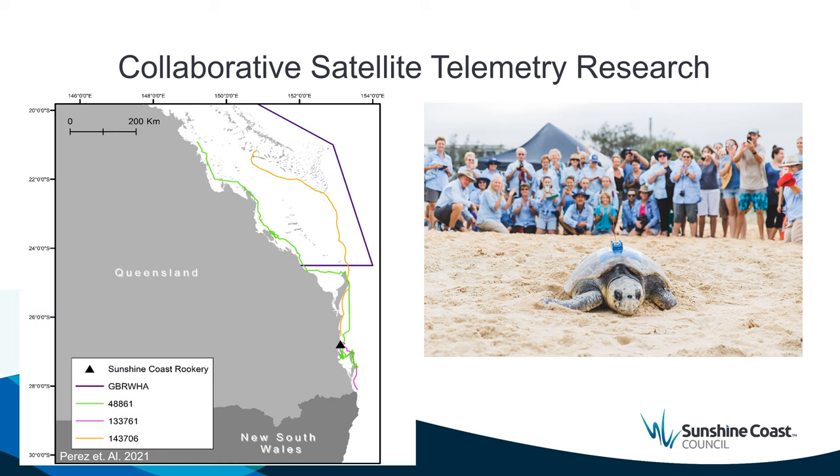Outside of satisfying our collective curiosity about where our turtle foraging grounds are, this work has formed part of a meta-analysis of loggerhead turtle migrations in Queensland undertaken by Michelle Perez from James Cook University and is being submitted for scientific publication. We have found that the direct collaboration between researchers and citizen scientists enriches the volunteer experience and, when published in scientific literature, brings additional meaning and recognition to the citizen scientists in our program.